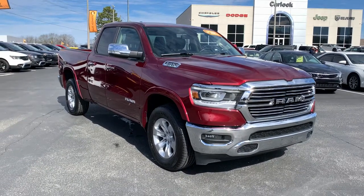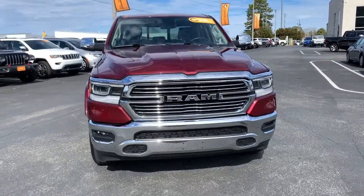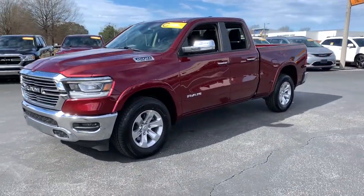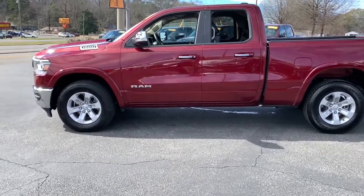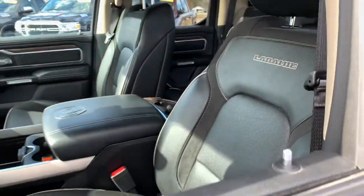Enjoy the view of this 2020 Dodge Ram 1500. This vehicle is an outstanding buy with fewer than 25,000 miles on the odometer. The Ram 1500 delivers gritty towing capability, passenger-focused comfort and safety features, and surprising fuel efficiency. These are just some of the great options this vehicle comes with.